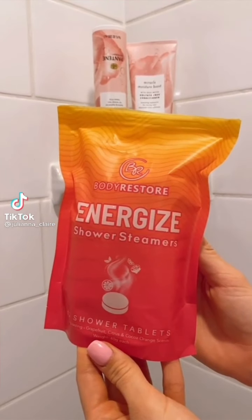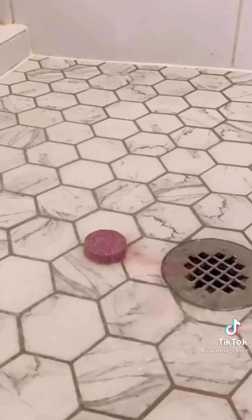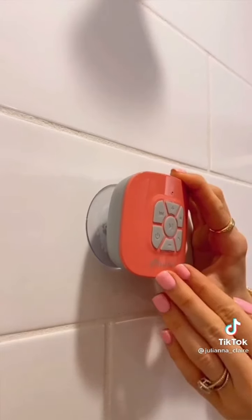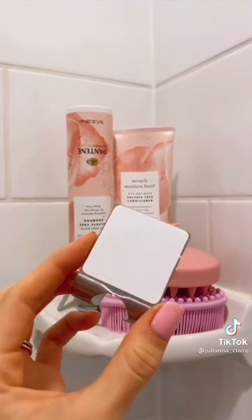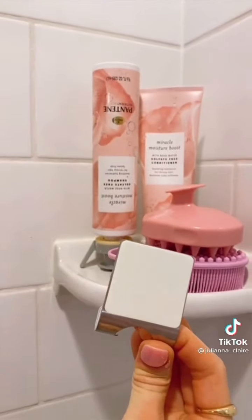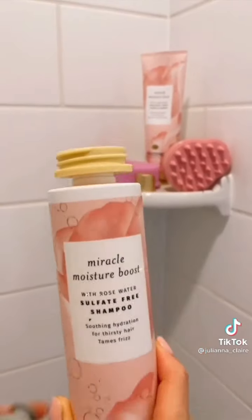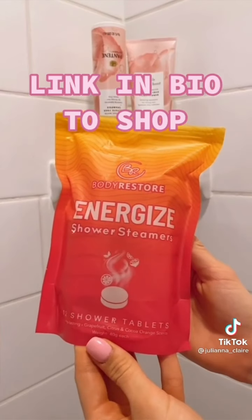These shower steamers are like bath bombs but for people who love showers — they release essential oils and one tablet can last you a few showers. This Bluetooth shower speaker gives you up to 10 hours of playtime and attaches through a powerful suction cup, coming in a few different colors. If you have little to no shelf space in your shower, these adhesive hooks are perfect for holding your razor and other toiletries. This flip-it device attaches to any bottle and ensures you get every last drop out of your favorite products. Link in bio to shop.